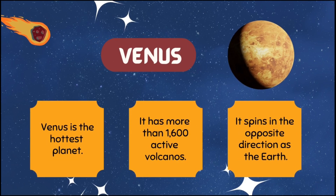Venus is the hottest planet. It has more than 1600 active volcanoes. It spins in the opposite direction as the Earth.